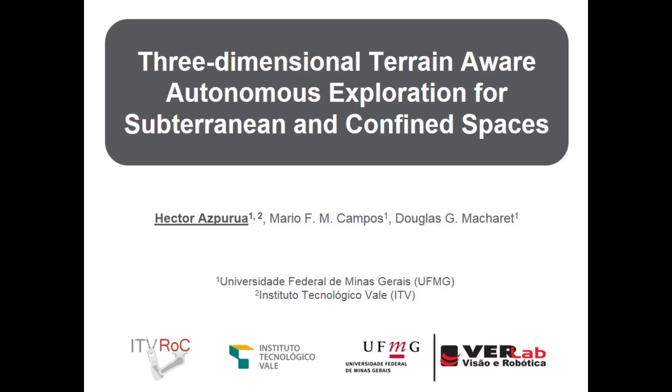Hi, my name is Hector Aspurra. I'm a PhD student at Federal University of Minas Gerais in Brazil. I'm also a researcher at the Valle Institute of Technology in Brazil, and I'm going to present the work: Three-dimensional terrain-aware autonomous exploration for subterranean and confined spaces.